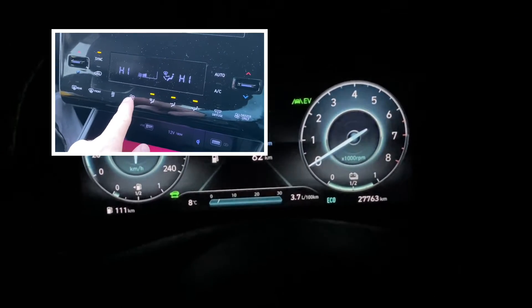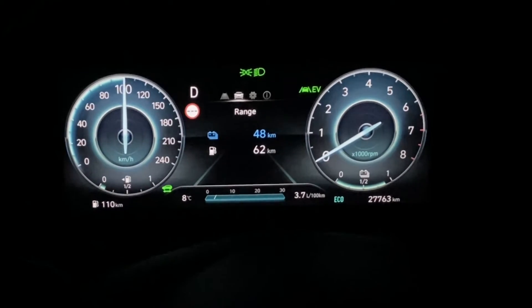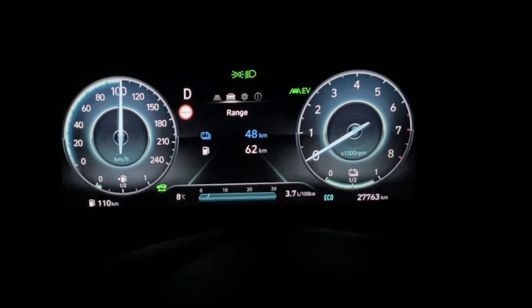I turn on the heater. The engine revolutions you'll see on the side are still turned off. I've turned on the heater now, and after about maybe 15 or so seconds, the engine starts back up again.